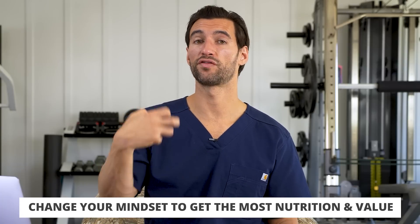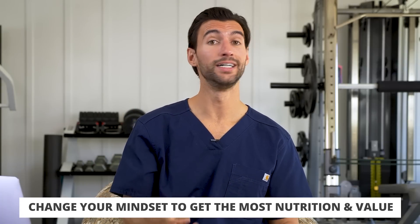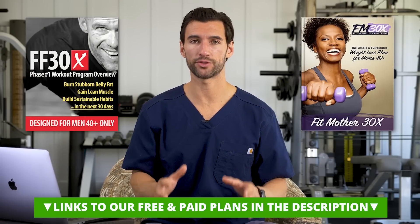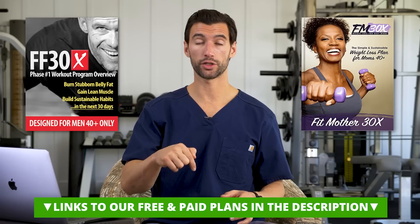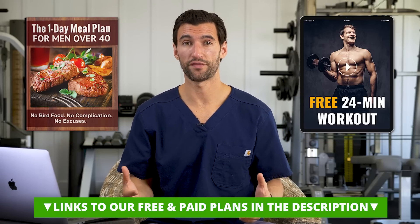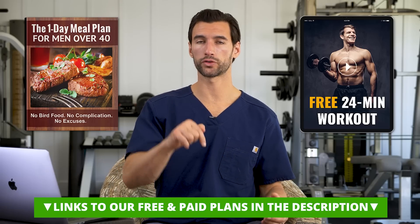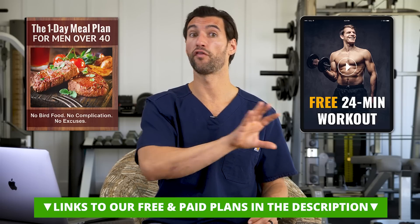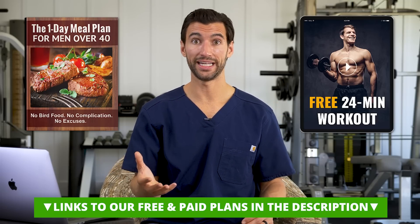Shop the perimeter of the grocery store and change your mindset to: how can I get the most value and nutrition for my dollar? I know you can save a lot of money with these tips. If you would like a step-by-step done-for-you meal plan with exercise, supplementation guidance, and mindset coaching, we have our Fit Father and Fit Mother programs — the best programs online for busy moms and dads over 40. Links are in the description. We also have free meal plans and workouts linked there. In our full programs, we have a full module on how to make healthy eating on a budget, plus guidance on alcohol and the right kinds of supplements.